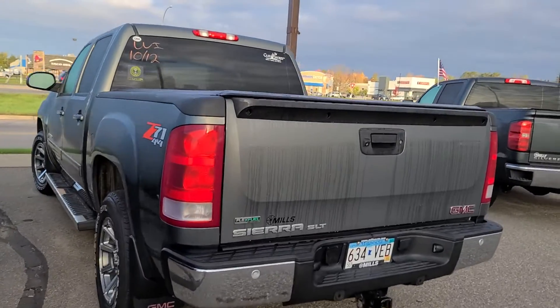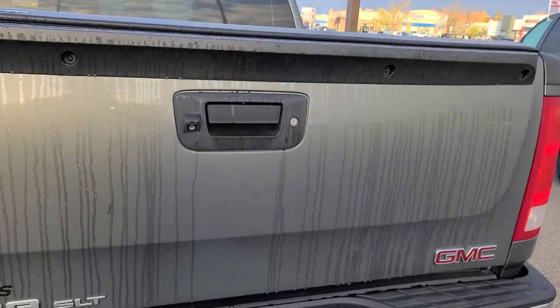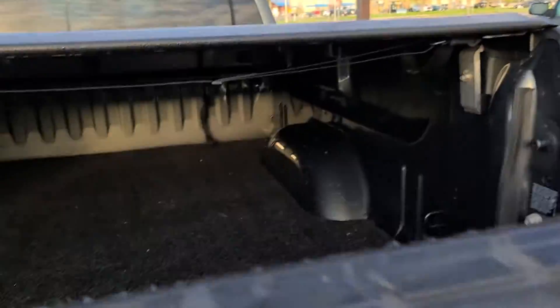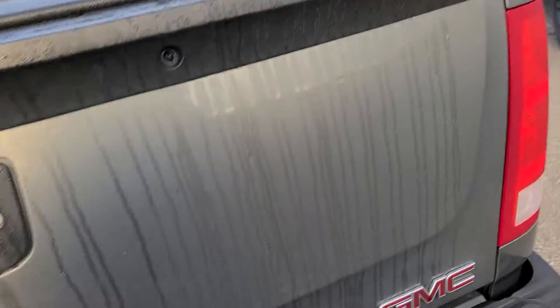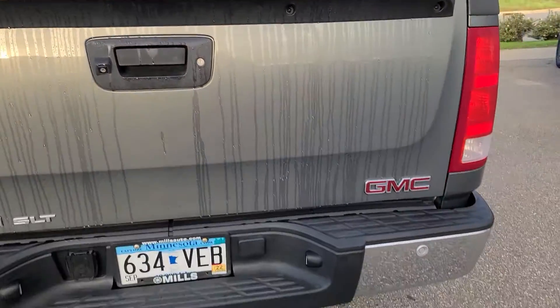Good morning. Thanks for your interest in this 2011 SLT. What I like to do for my out-of-town guests — you bought a bed rug as the bed liner — is just do a real honest walk-around video.